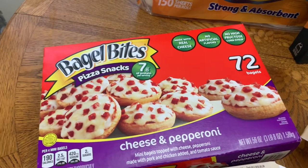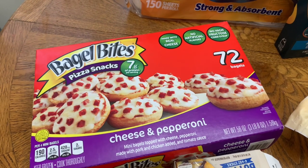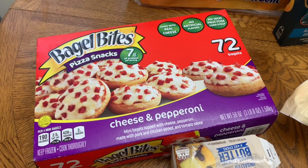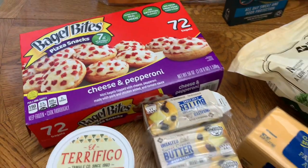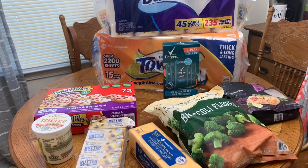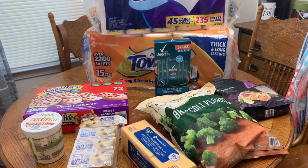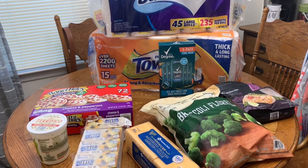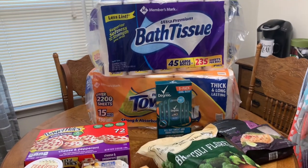We let Winston pick out something and he wanted the bagel bites this week — last time he got pizza rolls. They're not the healthiest but he enjoys them. That's it for Sam's — we spent $136 and change. The drinks are always out in the garage and I'll put a picture in for those. I needed to get that chicken in the freezer, but that is the Sam's haul and I will share the meal plan next.